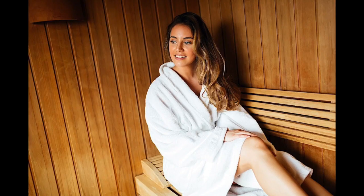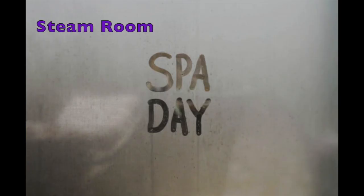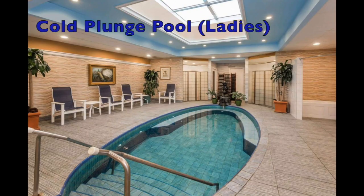They even give you a stylish white robe to lounge around in for the day. My personal favorite thing to do at the spa is to rotate between the hot sauna, then the steam room, and jump in the cold plunge pool.